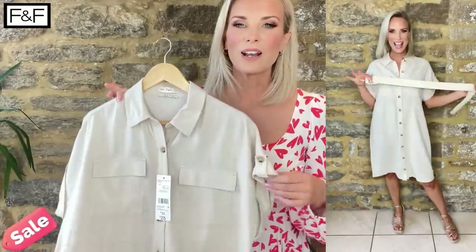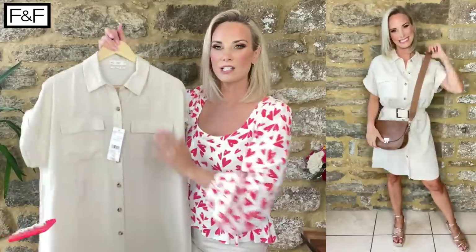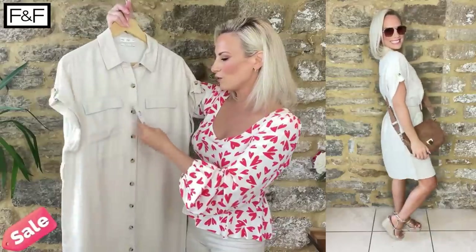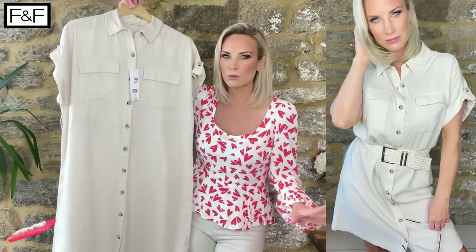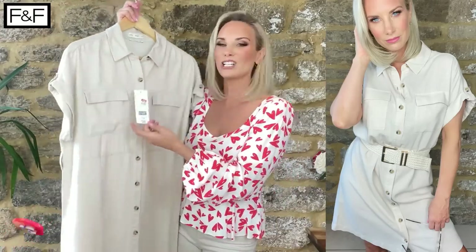Another absolute bargain from the sale rail — and it came down even further when I got to the till. This is a shirt dress in a beautiful cream-beige linen. Buttoned all the way down, a beautiful soft flow. It isn't 100% linen — it's linen-rich — which means it has that lovely drape without being difficult to look after. I'm wearing it in a UK 12, the only size left in my superstore. Originally £25, reduced to £16, but at the till — eight pounds! Eight pounds for a linen-rich shirt dress. An absolute bargain.